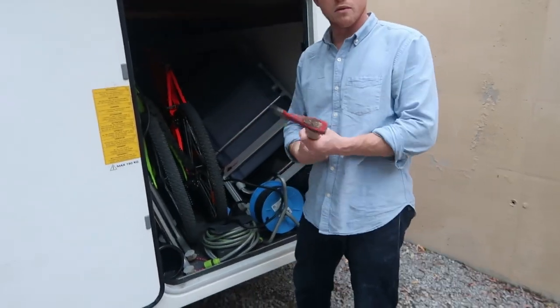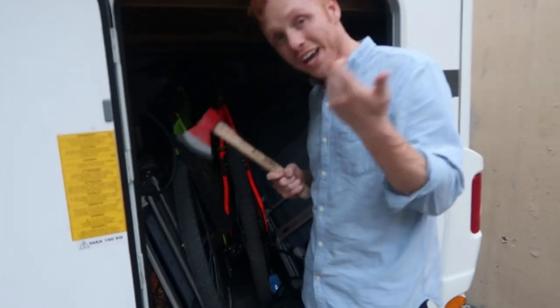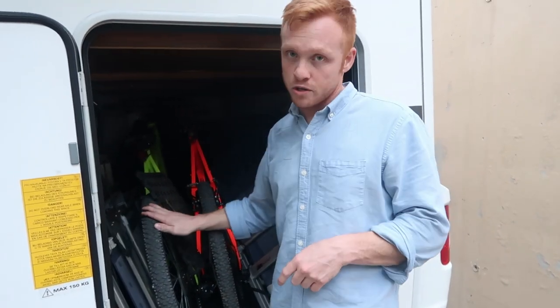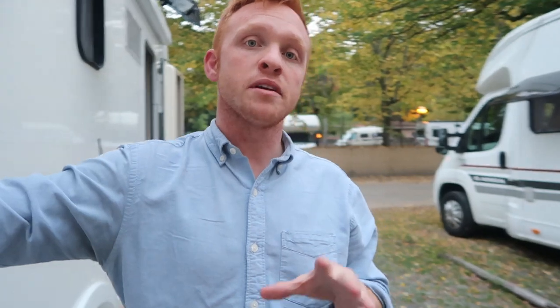If we get into any hairy situation, we do have a hatchet — and it looks like it's been fairly used. I have no idea what for. The rear storage garage has been great and the bikes have worked really well. We did have a bike rack on the back of the rig, but they told us to be safe in cities and whenever we were camping to leave the bikes inside — which is actually really good because today we had an attempted break-in on the RV, which you'll see in one of our vlogs.